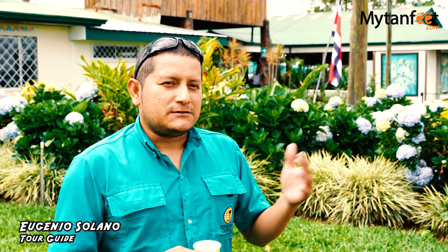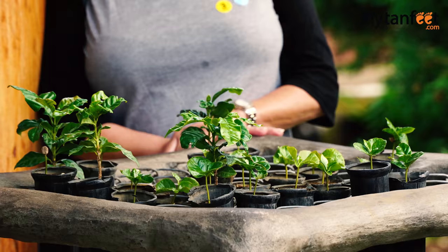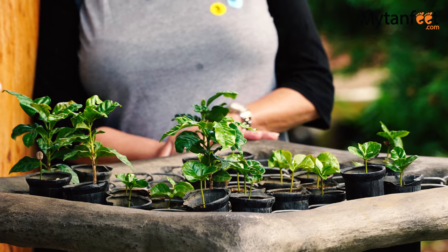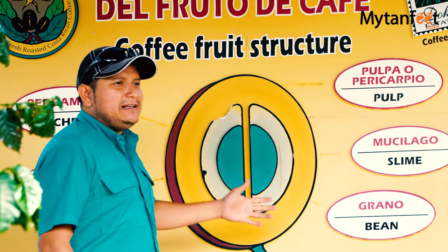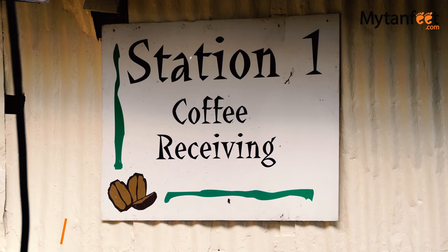So once we are right here in Doka, the first activity is going to be breakfast. We have a coffee station and we're going to share some coffee. First I'm going to give you a briefing about the coffee, and after breakfast we gather and continue to the fields.